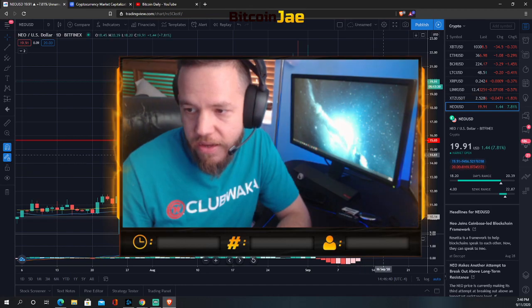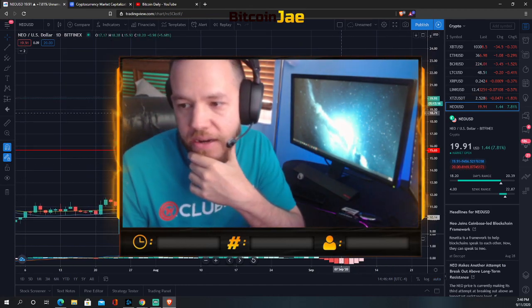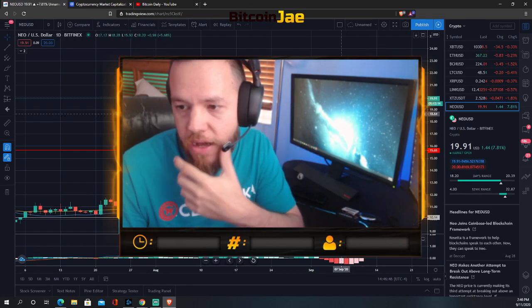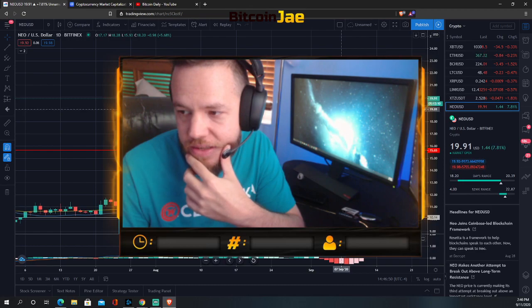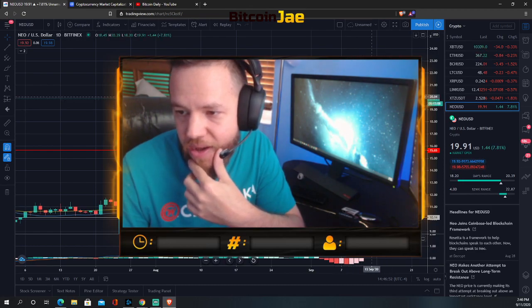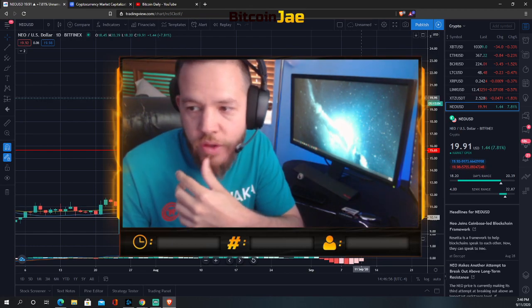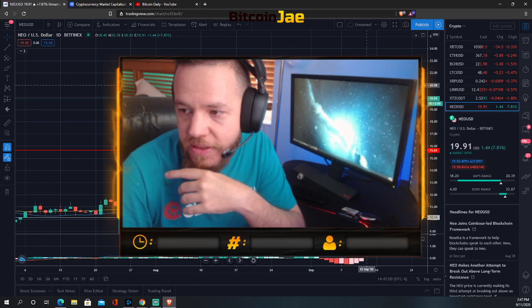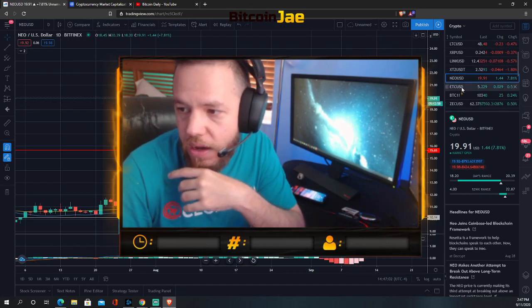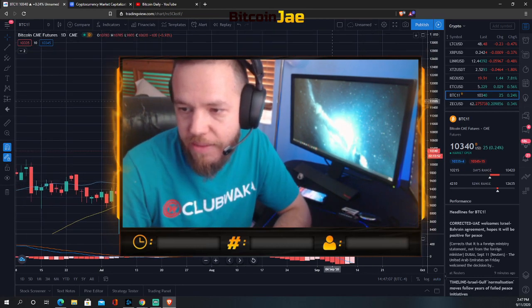NEO is one that has kind of broken out. The breakout was around $18.70 to $19, and as you can see it broke out and we're now at what would be the first target — $20, which is a whole number. Next targets would be $21 and $22.